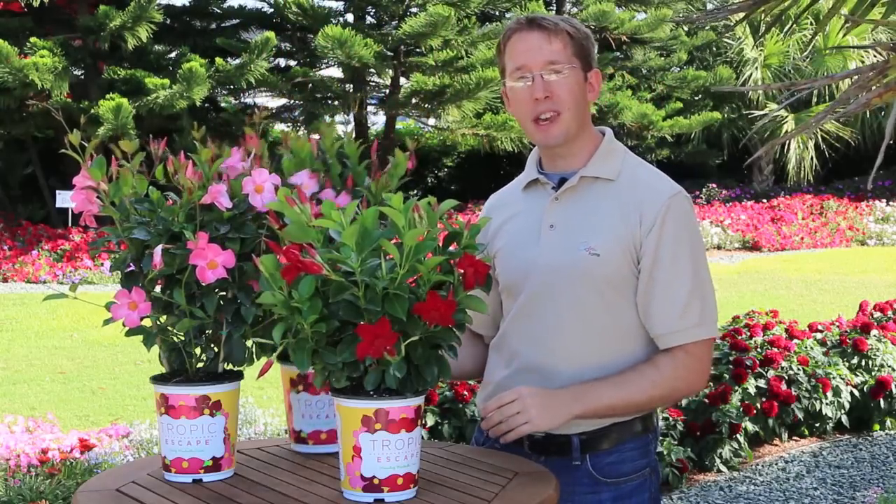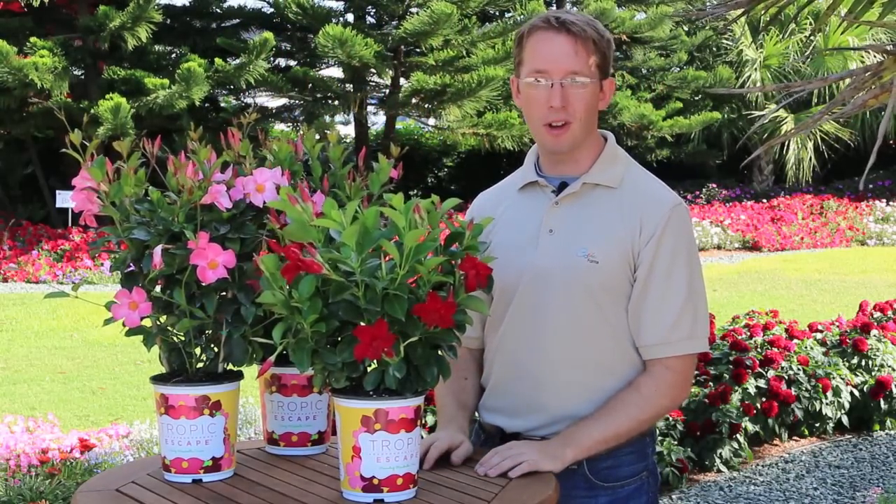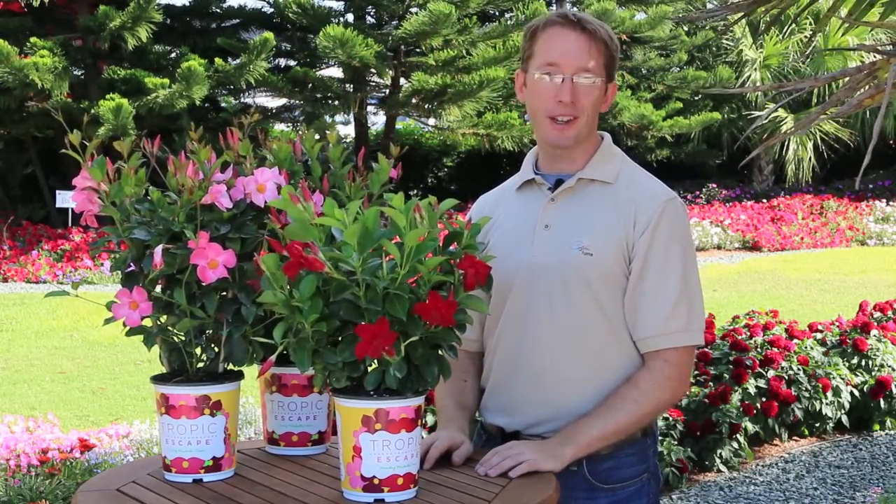Pick the right Tropic Escape mandevilla and you can enjoy beautiful color all summer long. Happy gardening from your friends at Costa Farms!